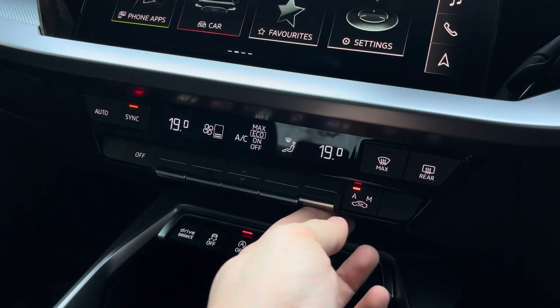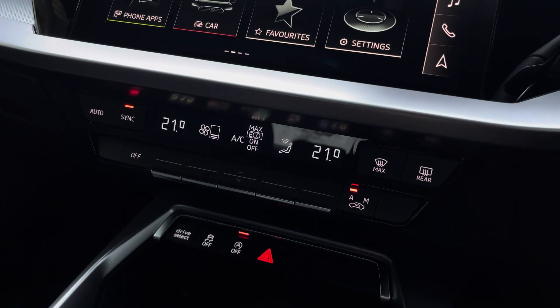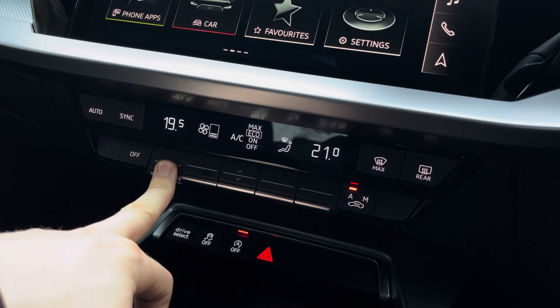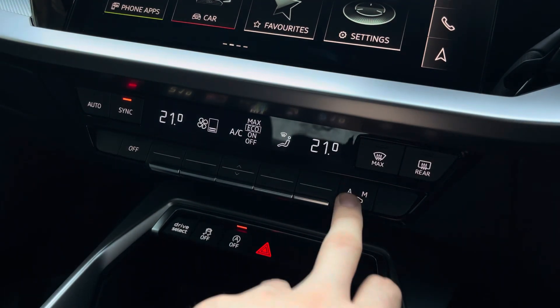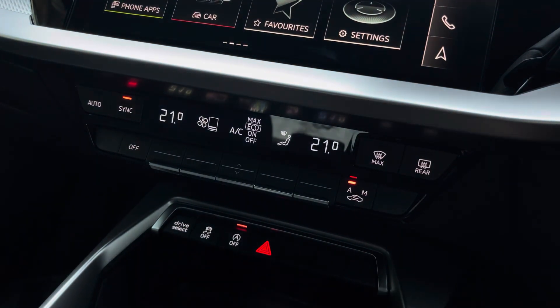Below that you'll find the dual-zone climate control, so both front passengers can be set to completely different temperatures should they choose, or you can synchronize it. It's also highly efficient, making it perfect for warmer summer days and able to cool you down very quickly.